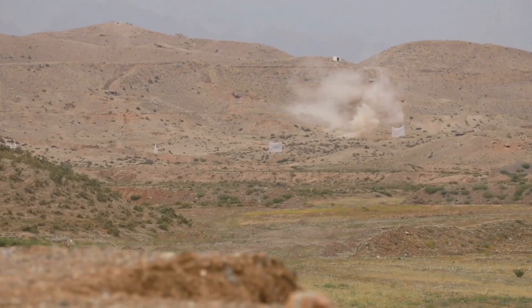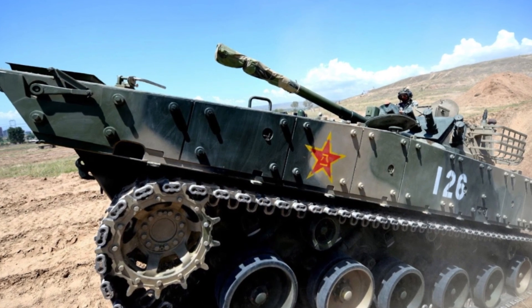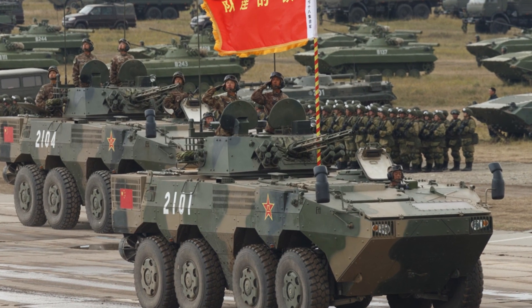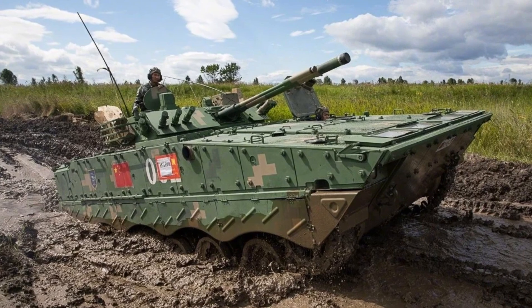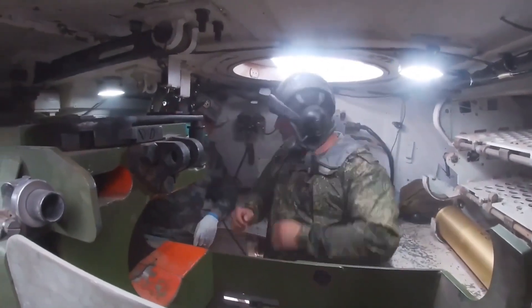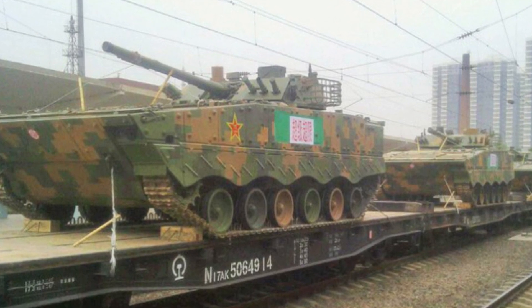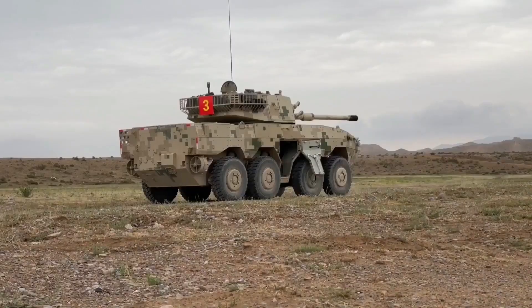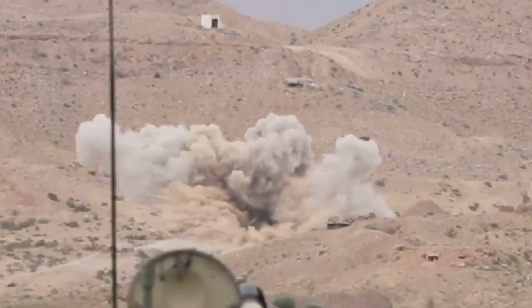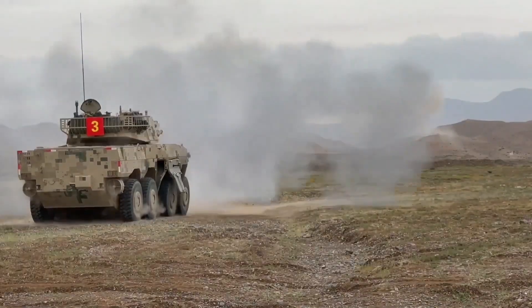The ZBD-08 may also be equipped with an in-house active laser protection system. It retains the BMP-3's full turret, currently license-built in China, and surpasses most modern IFVs in firepower. Its 100mm gun, fitted with an autoloader, has a range of 4km and can fire both standard rounds and anti-tank guided missiles. The coaxial 30mm cannon has an effective range of 1.5 to 2km, and a 7.62mm machine gun is also coaxially mounted. The ZBD-08's sights and fire control system have been enhanced.